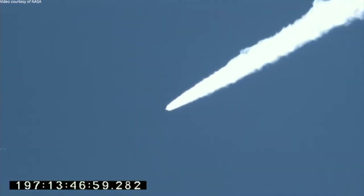Stage 2 ignition. Stage 2 motor pressure is nominal. Vehicle attitude and flight path are nominal. Vehicle avionics and power systems are performing as expected.